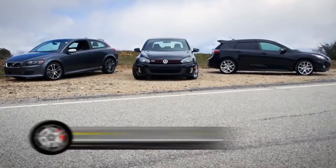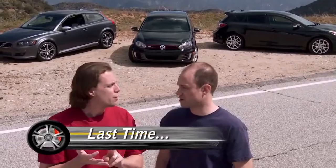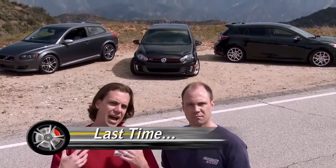What makes all these hot hatchbacks? Let's talk about the rules. They typically are front-wheel drive, have around 200 horsepower, turbocharged, four seats, and a hatch to carry some gear.